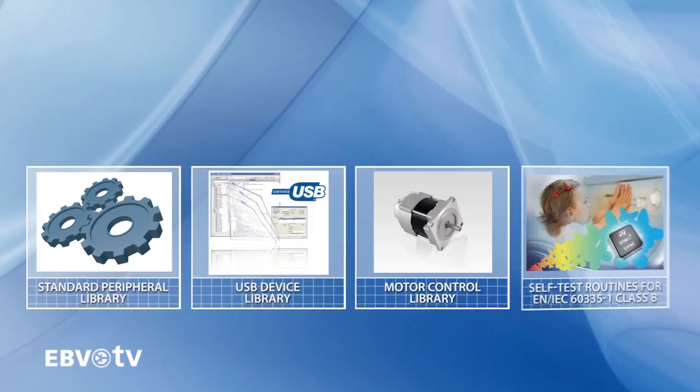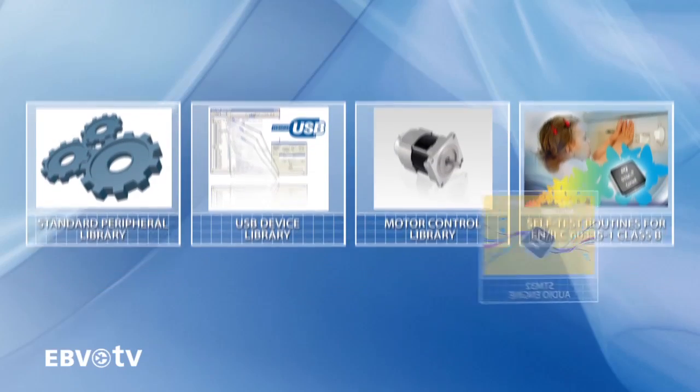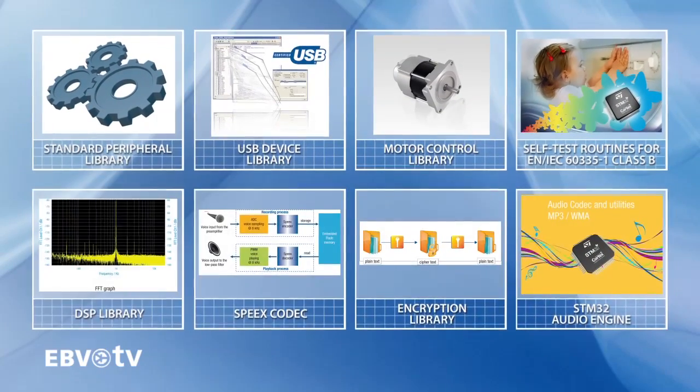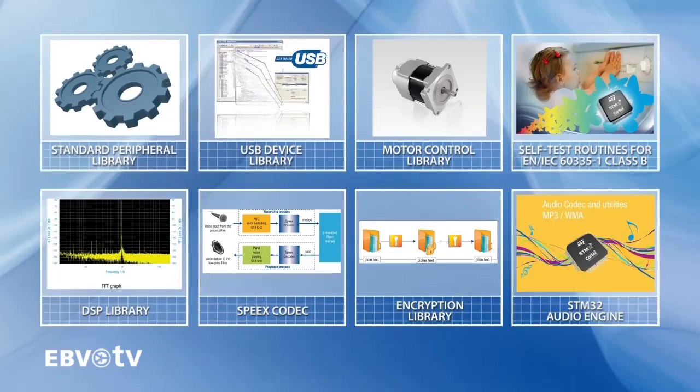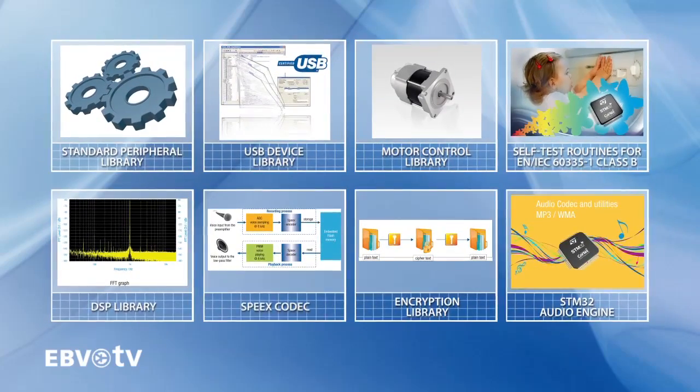Software is the cornerstone of all modern developments. A wide range of solutions are available from ST and third parties to help you make your design a success, and to do this faster. Among them are royalty-free or open-source RTOS.